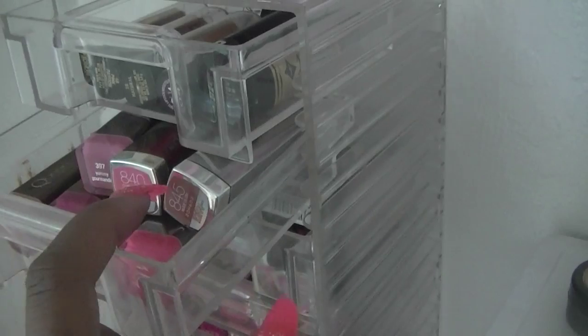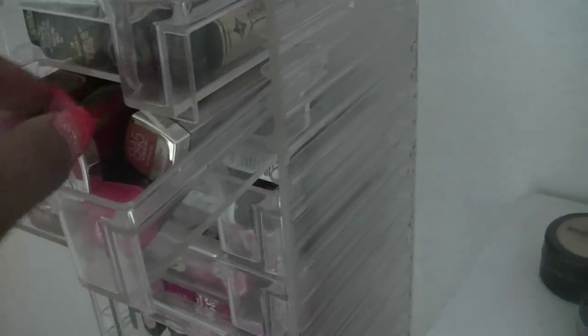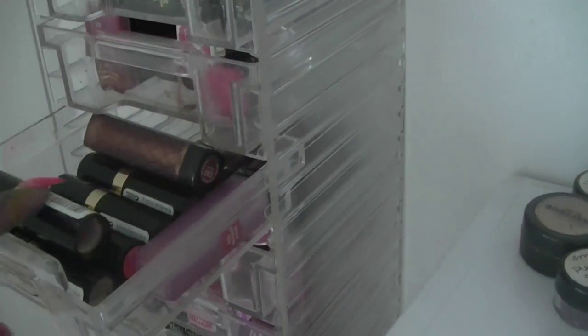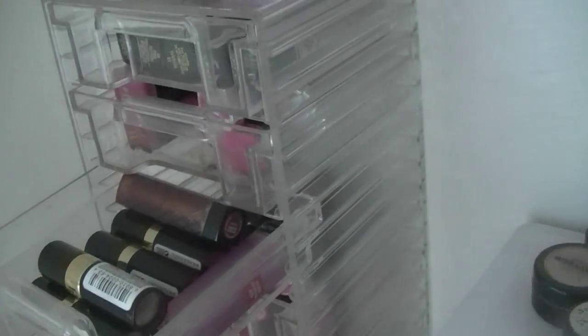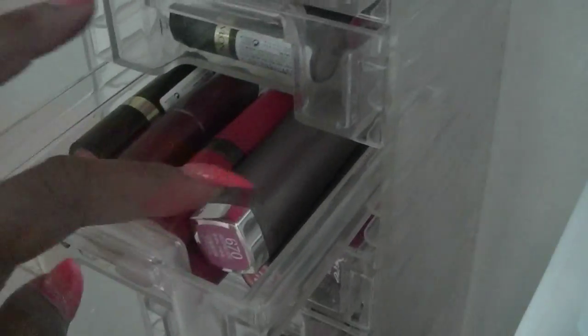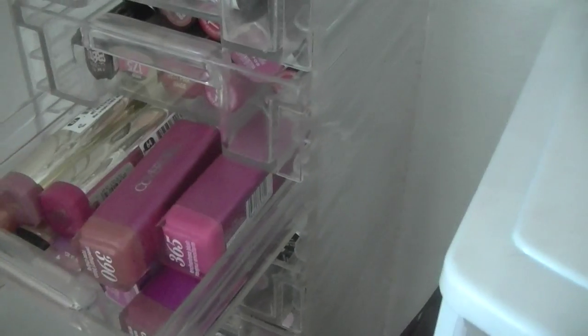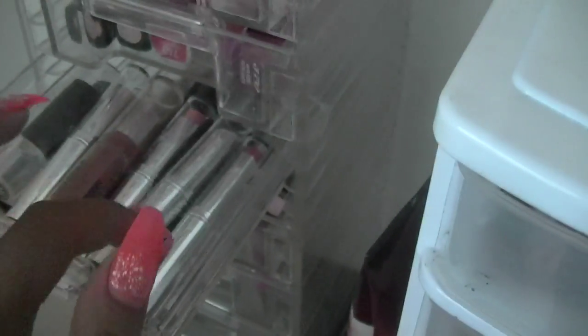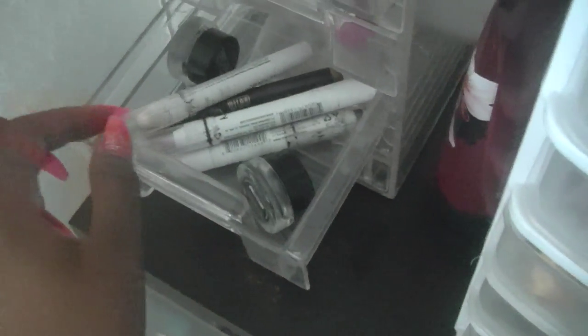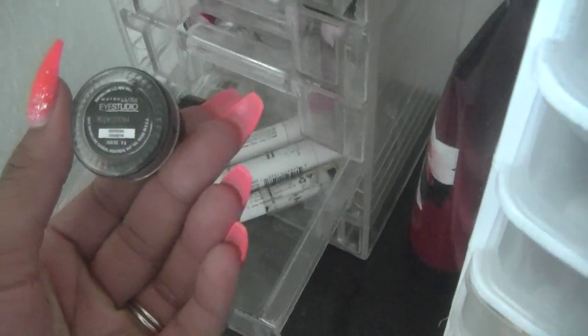In this drawer it's just my lipsticks - I have Jordana lipsticks, Covergirl Queen Collection, regular Covergirl lipsticks, some Maybelline lipsticks, and Revlon lipsticks. Revlon is probably the first brand of lipstick I started wearing. There's like a mixture of stuff across these sections - some more lipsticks, some lip pencils, and some gel liner in containers.